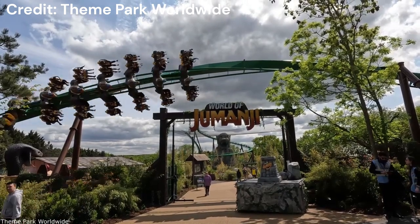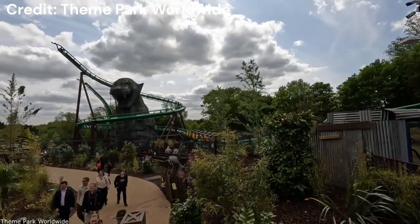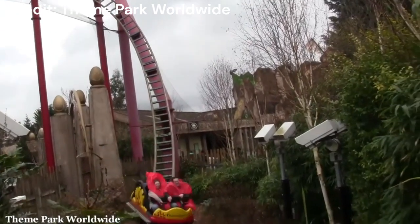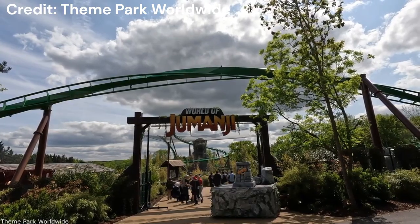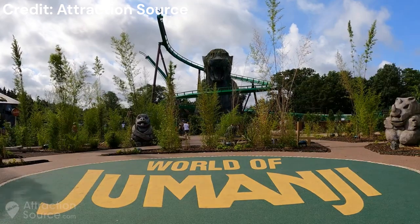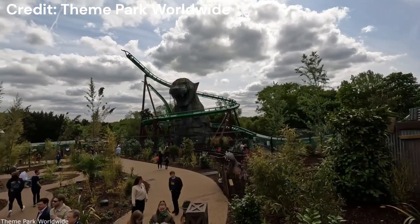For this review, I'll go through the full experience of the World of Jumanji. Right away when you enter the park, you're greeted with Mandrill Mayhem and the massive Jaguar statue off to the right, which looks absolutely incredible, especially with Dragon's Fury to the left. The two coasters complement each other really nicely. And when you come around the corner and see the massive sign with Mandrill Mayhem's inversion going over it, it's just so cool. The entirety of the World of Jumanji is incredibly well themed and works so well for Chessington, with Jumanji's jungle theme fitting into the park very nicely.